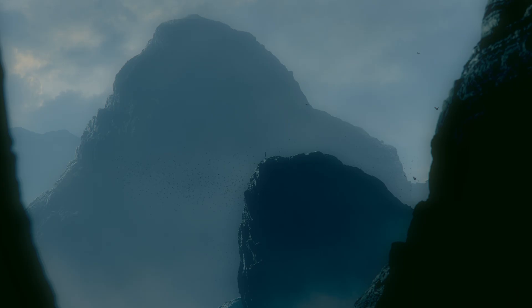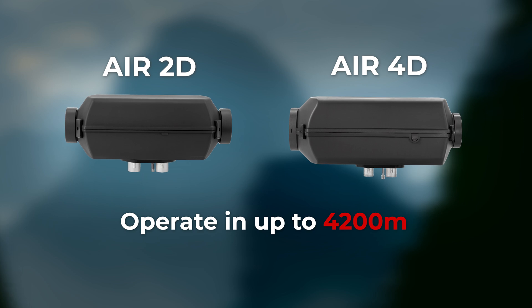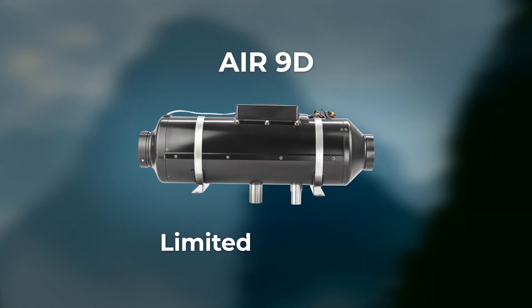How about high altitude? The Air 2D and Air 4D operate smoothly up to 4,200 meters. The Air 9D is limited to 1,600 meters.